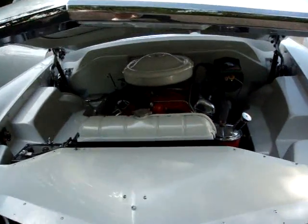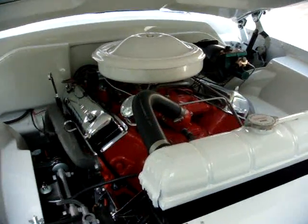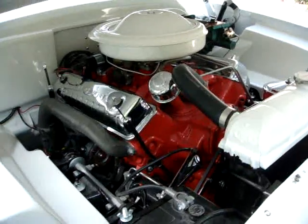Here's a look under the hood at the highly chromed, fully detailed, all-new Mercury overhead valve V8 engine. As you recall, earlier Mercurys had the flathead engine in them.